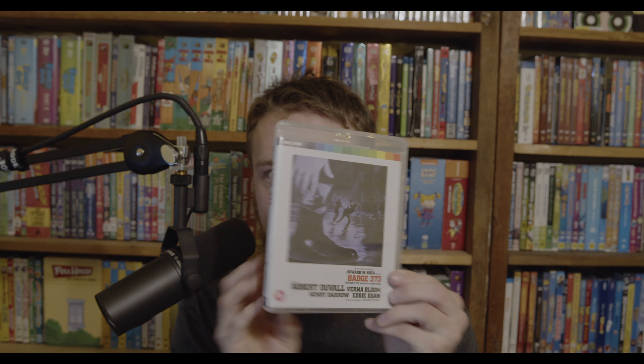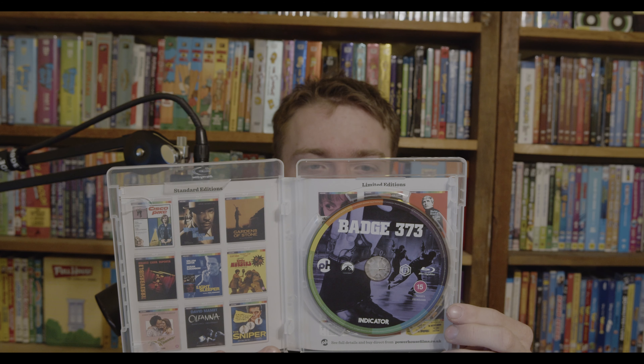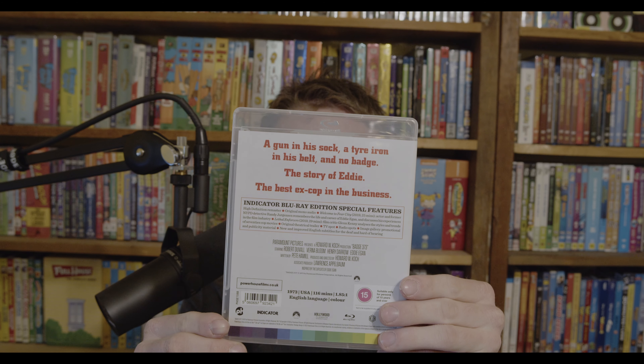Next up is Badge 373. I've not seen this one, but it's about a suspended New York City cop whose ex-partner is murdered and who vows to clean up the streets. It's from the 70s and has Robert Duvall, Verna Bloom, Henry Darrow, and Eddie Egan. I've heard of Robert Duvall, but that's it.